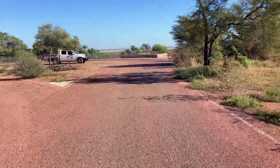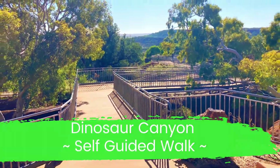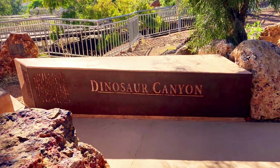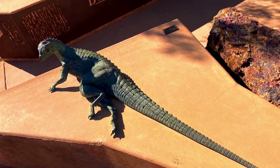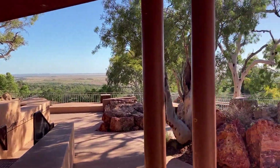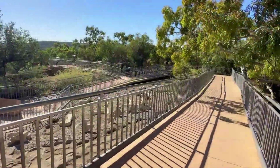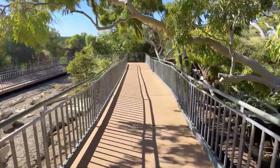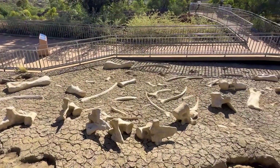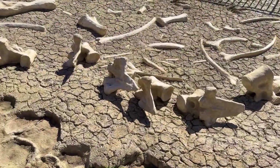If you want more places to wander, explore and discover, subscribe to our channel for new videos every week. This outdoor exhibition is situated along a 300-meter elevated pathway and features life-sized bronze dinosaurs, flying reptiles, and incredible views.